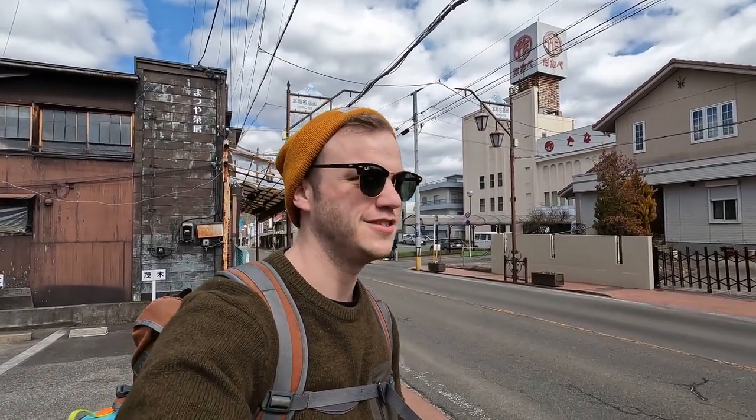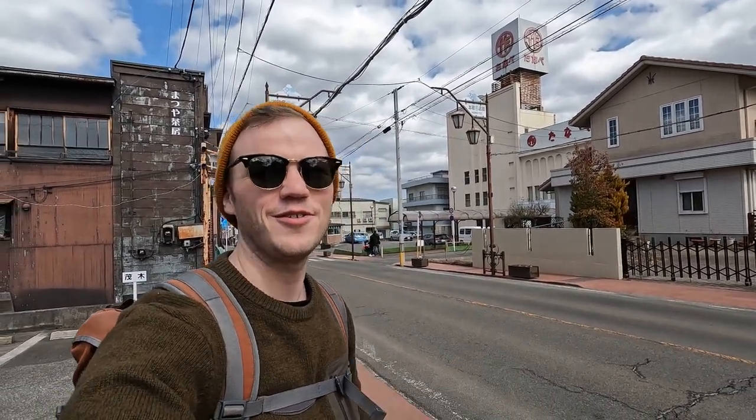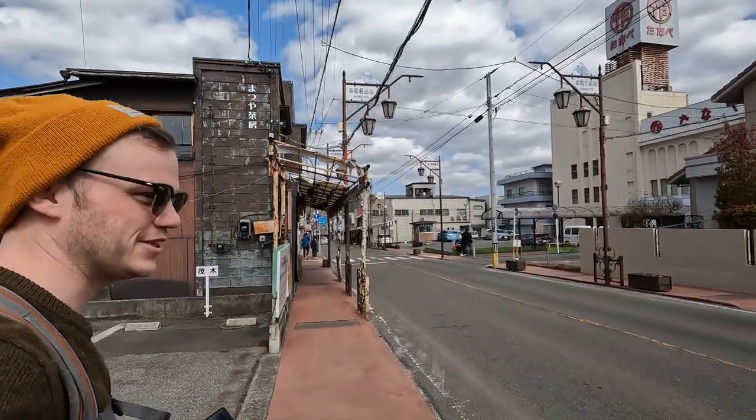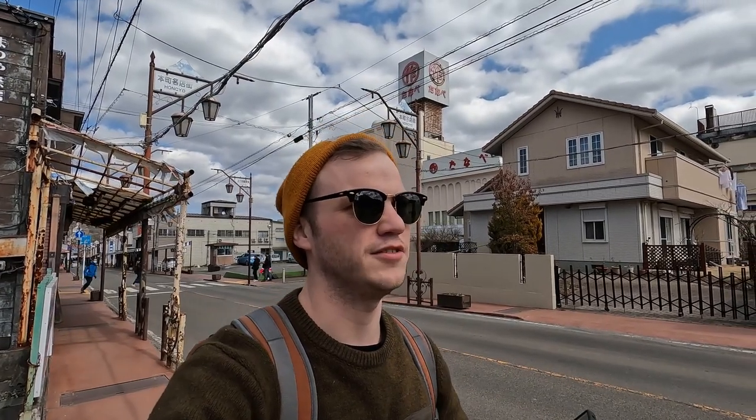And drivers are so mean — they punk people. Well, I mean, if you live around here you're probably sick of having to drive through people taking these pictures. But it's a very famous street where you can clearly see Fuji at the end of it.